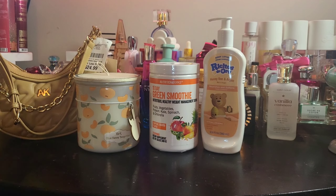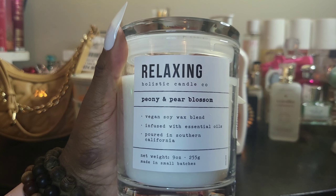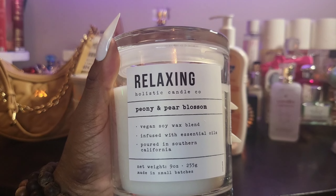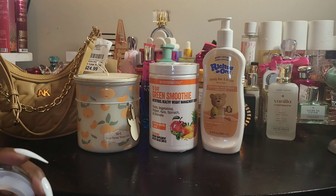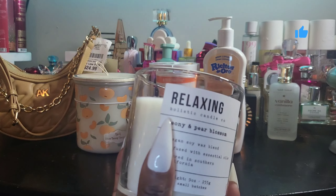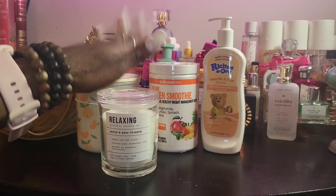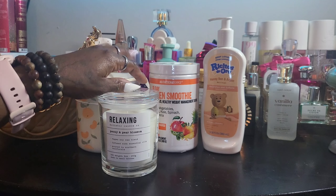That's my Burlington haul! Now let me show you what I got from TJ Maxx. The first thing I got was another candle. Y'all, if you have not seen or smelled this — oh my gosh — this is the Holistic Candle Company. I think I've heard of them before. The scent is 'Relaxing' and it's peony and pear blossom. It smells so freaking good! You open it and it automatically hits you in the face, and that's what I like in a candle — powerful and punching. I hope I can find larger versions because I like the huge ones for the living room and smaller ones for the bedroom.